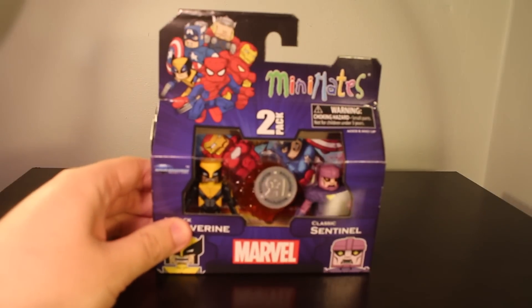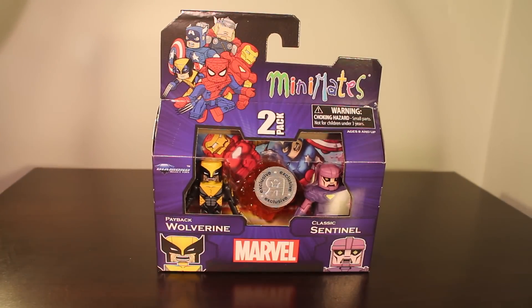Hey guys, today we have a brand new Minimates review. Today we have the Marvel Minimates Toys R Us Wave 19, Payback Wolverine and Classic Sentinel. So this is a stickered exclusive — they're all exclusive figures from Toys R Us Wave 19 of the Marvel Minimates.